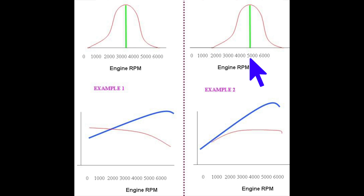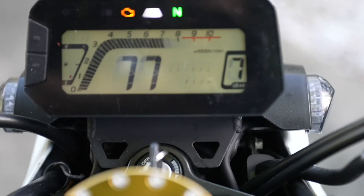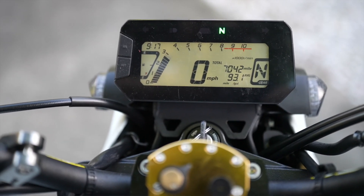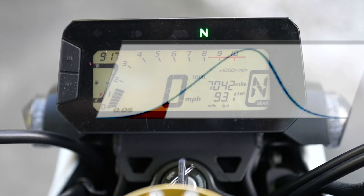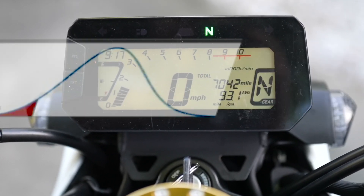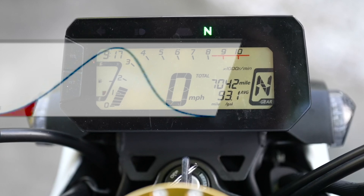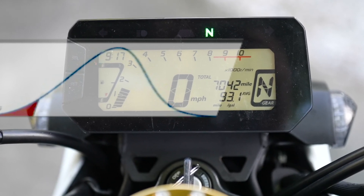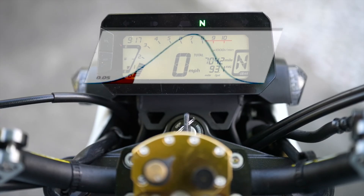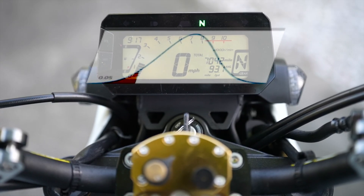Say I have a usable RPM range between 2,000 and 9,000 RPMs. I don't want to adjust my reflective waveform or tuned resonance to have peak torque at 10,000 RPMs because I can't use it. I also don't want to tune it so torque comes in at 1,000 RPMs and falls off at 4,000 RPMs. I'm looking to have torque come on as soon as possible and fall off at around 9,000 RPMs.